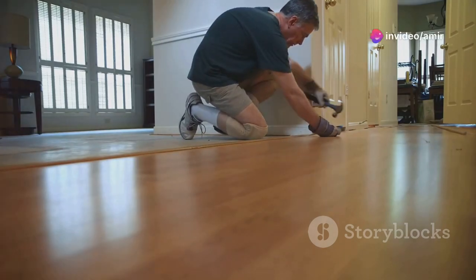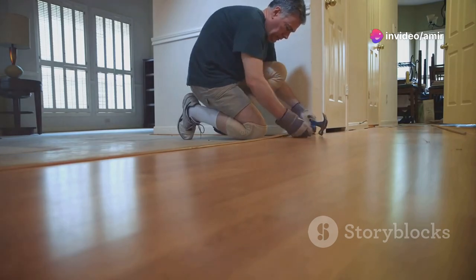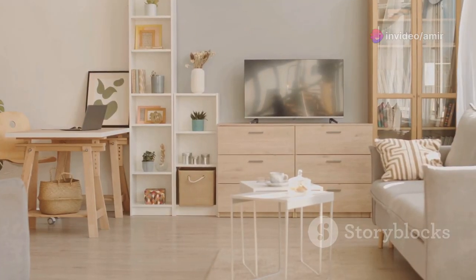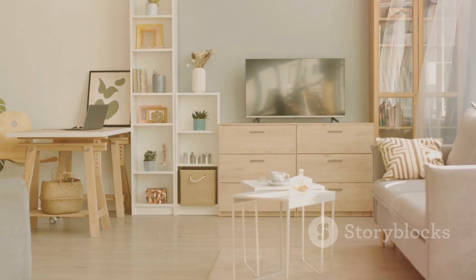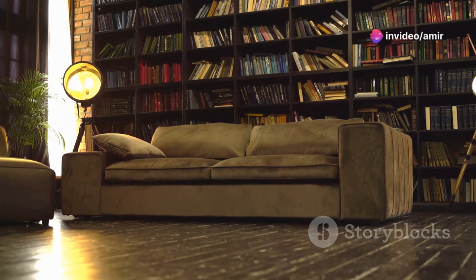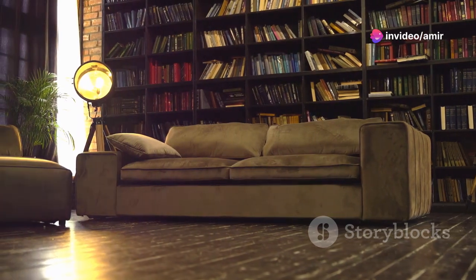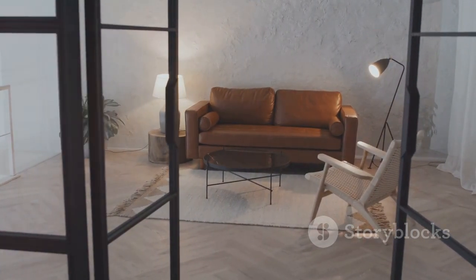Hey there DIY enthusiasts! Tired of your home looking like it's straight out of a budget motel brochure? Well, buckle up because I'm about to guide you through transforming your space into a magazine-worthy oasis. And guess what? You won't even need to break the bank. Get ready to dive into my top secret tips that will make your home look luxe for less. By the end, your friends won't just be impressed, they'll be green with envy.